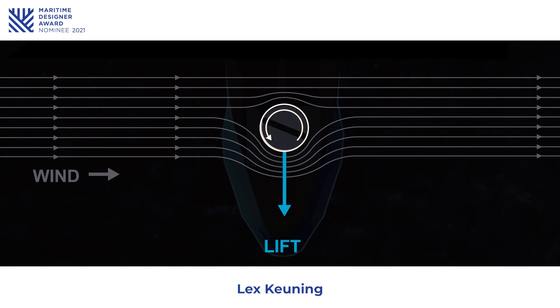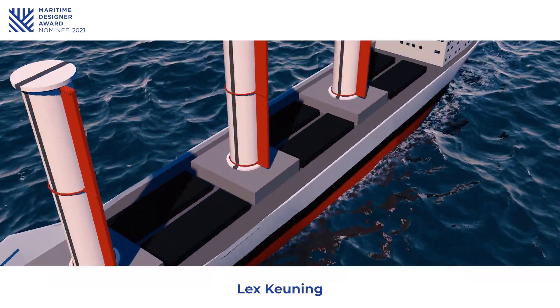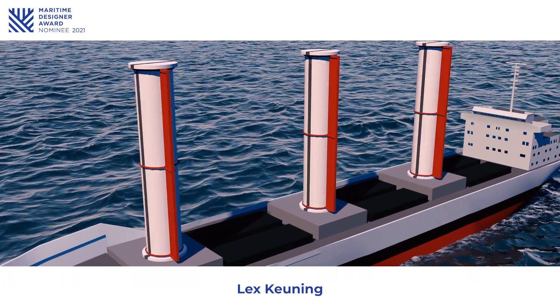Besides this lift, the rotor sail also experiences a drag force in the same direction as the incoming wind. To further optimize the efficiency of the rotor sail, Lex Koenig created a new design, adding a Magnus rotor flap to the spinning cylinder, which can be positioned independently and thereby influencing and optimizing the pressure distribution around the cylinder.